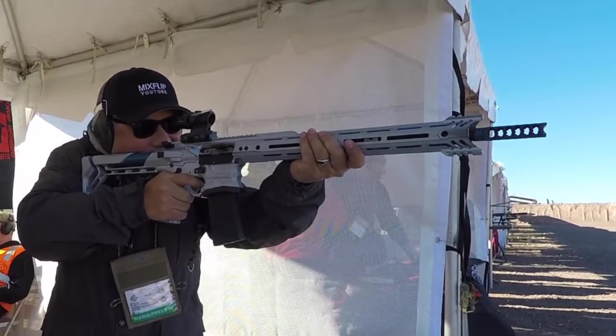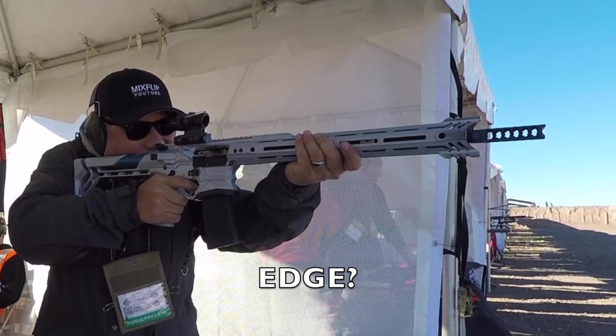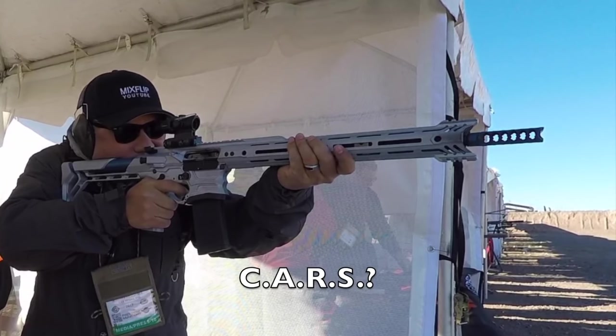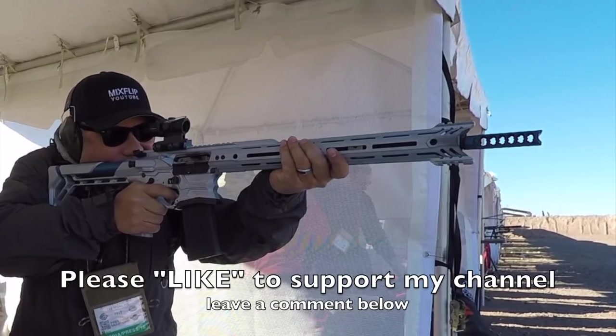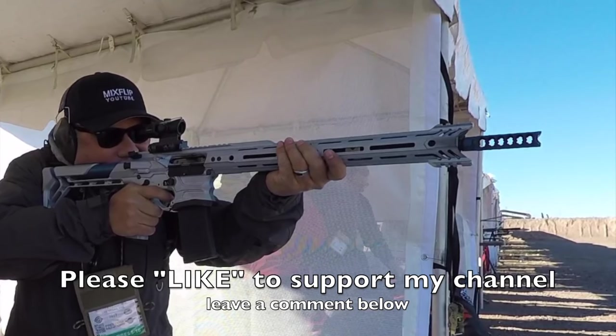Which rifle do you like better? The Edge, that has the ambidextrous forward assists that release the bolt from either side but keep the fire controls the same? Or the CARS system that automatically releases the bolt when you insert a mag and automatically drops the mag on the last round shot? Let me know in the comments below. Thanks for watching, and make sure you hit that like button to support my channel.